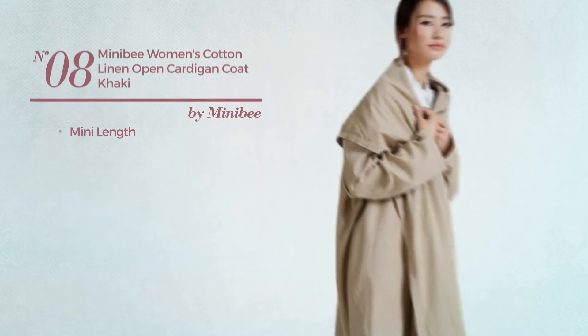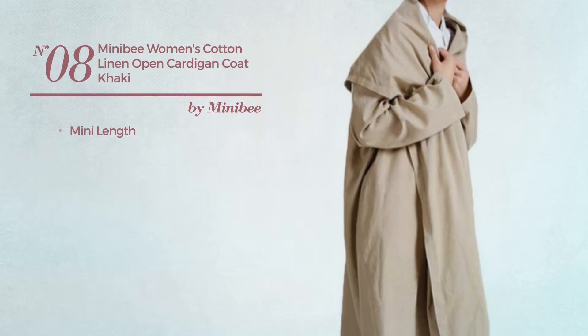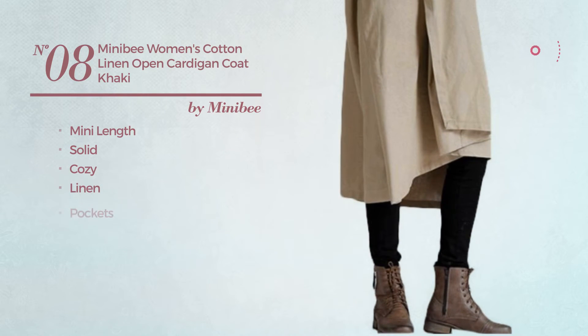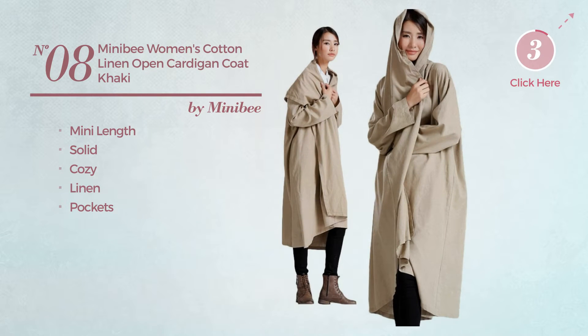Number 8. A Mini Length Cardigan, featuring a solid design, crafted from cozy linen, with pockets. Available in 2 colors.